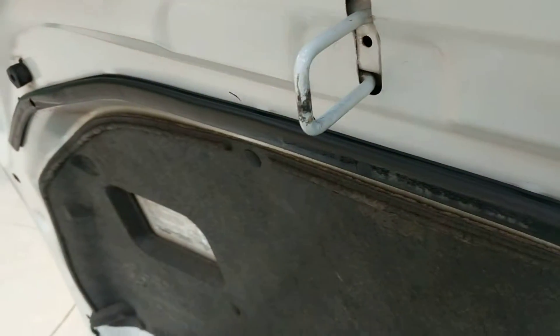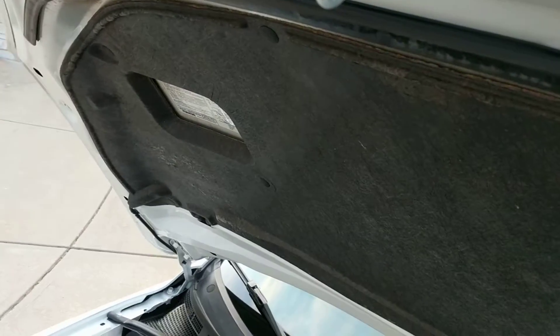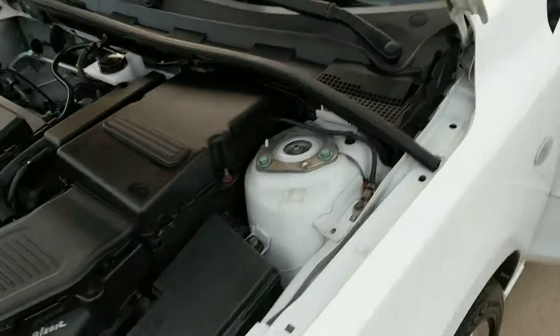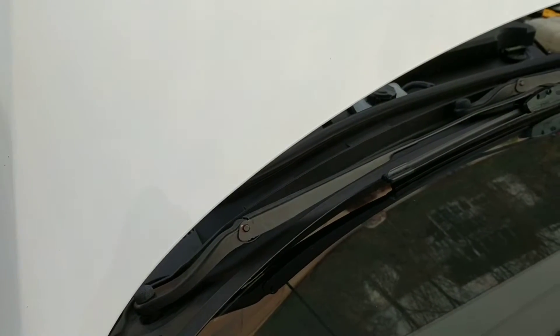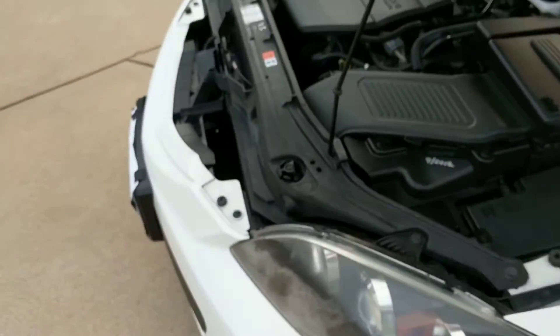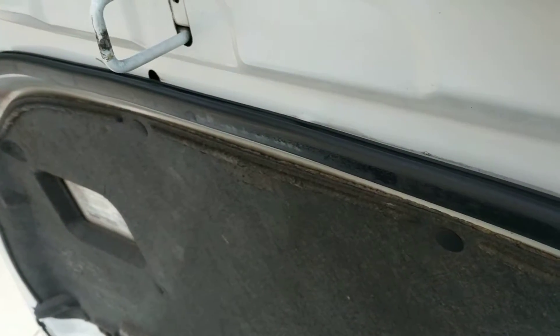Look at how clean this engine is and how well it's been maintained. I'm going to go ahead and hit the gas real quick just so you can hear it rev. This engine has not been manipulated at all — this is a pure stock motor. Perfect for somebody looking for a nice, inexpensive car to get from point A to point B without being embarrassed. Nice for a young teenager.